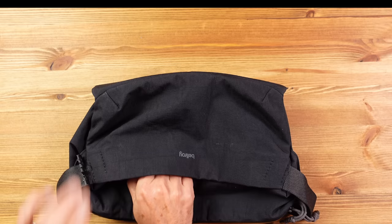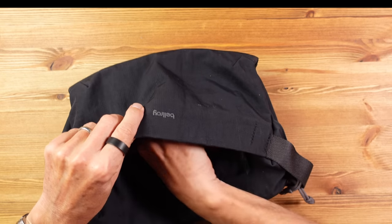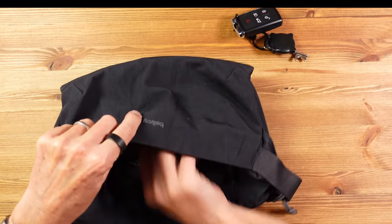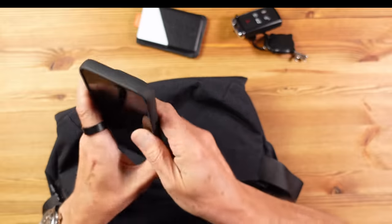Then we have the separate pocket on the front of the bag, and I generally save the space in here in case I want to carry items I'd normally carry in my pocket — things like keys, a wallet, or a mobile phone. It's particularly useful when wearing lighter shorts or trousers when pocket carry can become very uncomfortable and potentially pocket-stretching.